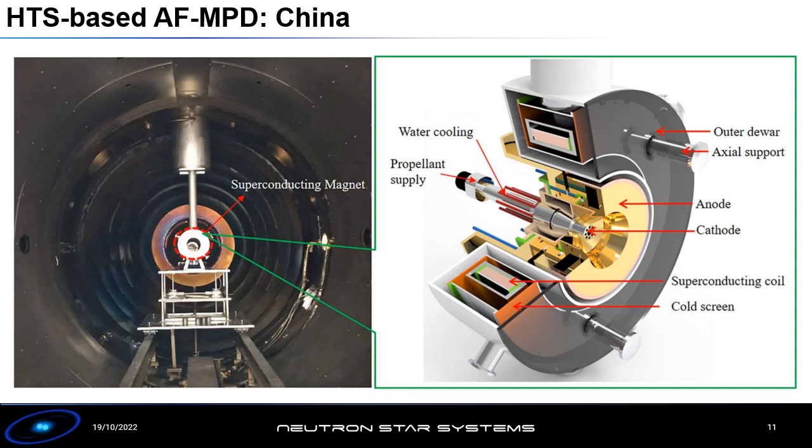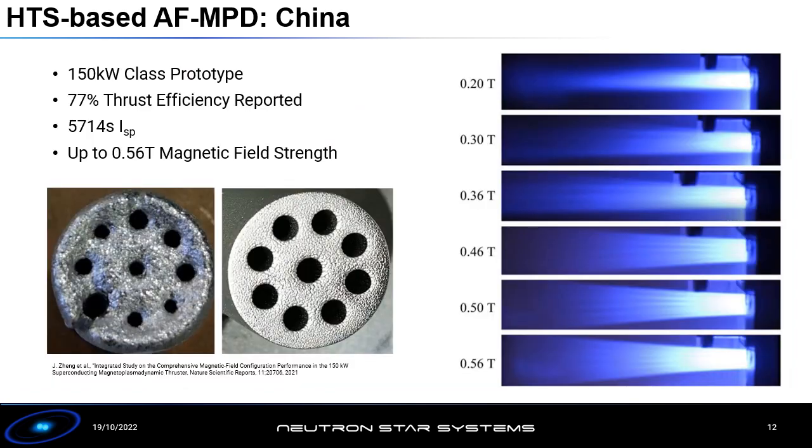Following closely in the footsteps of the Russians was a new prototype published last year by the Chinese Academy of Sciences — a 150-kilowatt class design, which you can see in the vacuum chamber. On the right you see the design of this superconducting AF-MPD prototype, with the superconducting coil on the outside and the central assembly containing the electrodes. It is worth pointing out that this prototype is still using water cooling, so it's not addressing the thermal challenges of insulating a superconducting coil from a plasma plume, but it does allow demonstration of superconducting magnetic field strength on MPD performance.